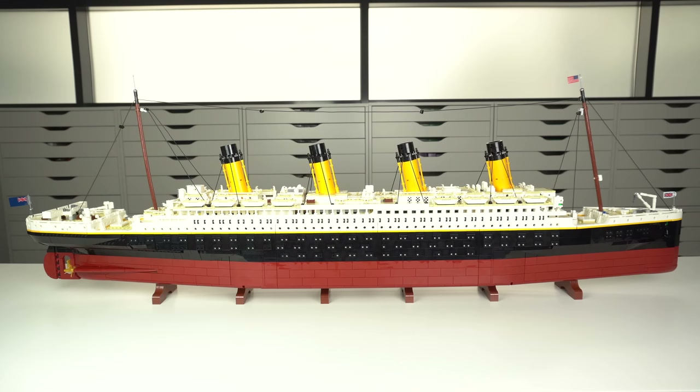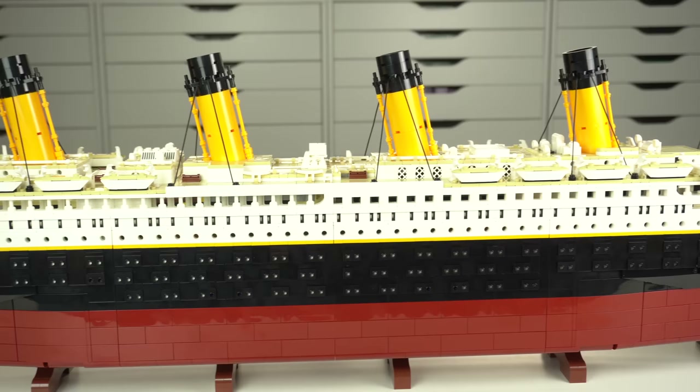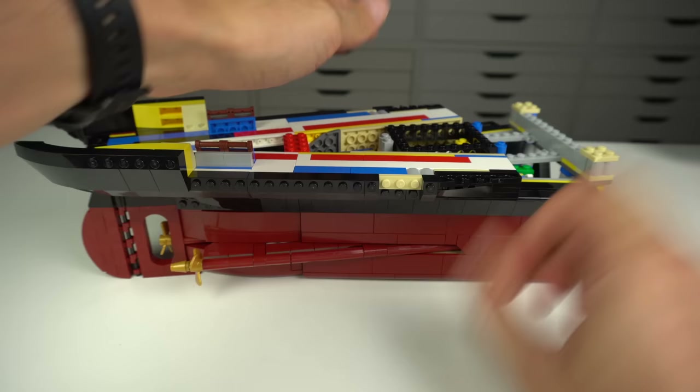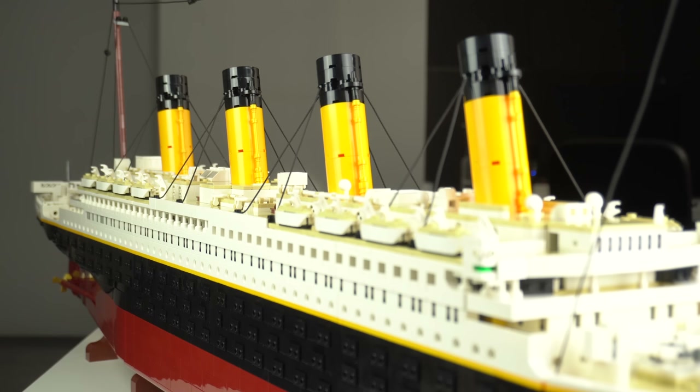The LEGO Titanic has easily become my favorite LEGO set of all time — maybe due to nostalgia from having watched the movie countless times as a kid and falling in love with a ship, surely for the fact that this has been one of the best building experiences I have ever had which completely caught me off guard, and finally because I feel personally attached to this model, as in 2019 while still working for LEGO I had pitched and made a concept model of a LEGO Titanic idea to the creator expert team.